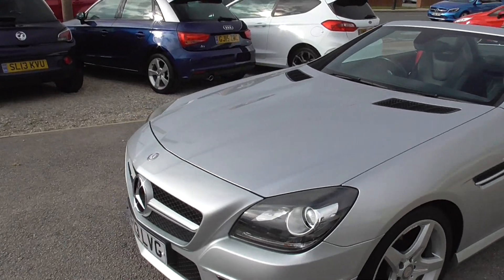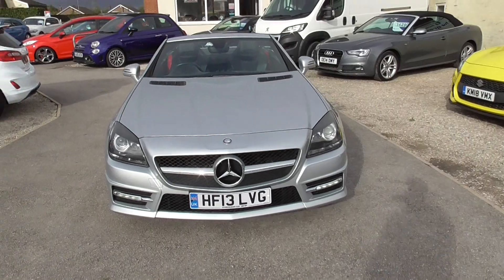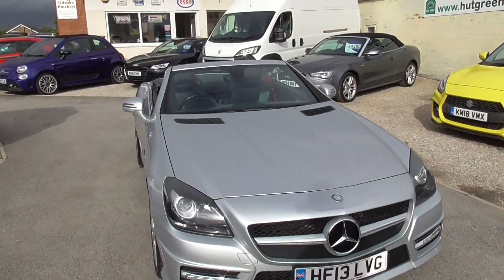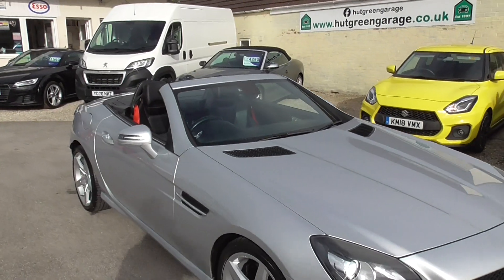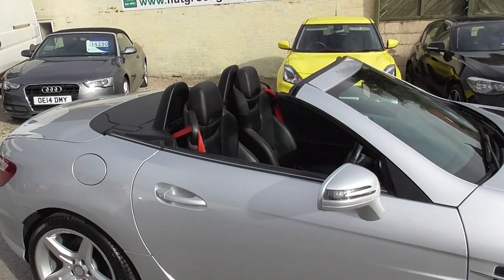Please do give us a call before you set off, because sometimes the cars sell quicker than I can get them off the internet and I don't want anybody coming down for a car that's already sold. So give us a call, come down, give it a test drive, see what you think. Hopefully we can get you a new car. Thank you very much.